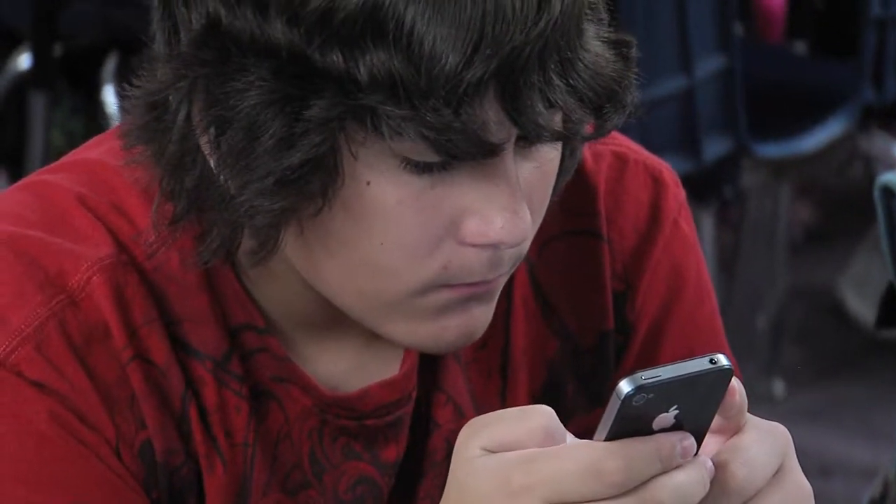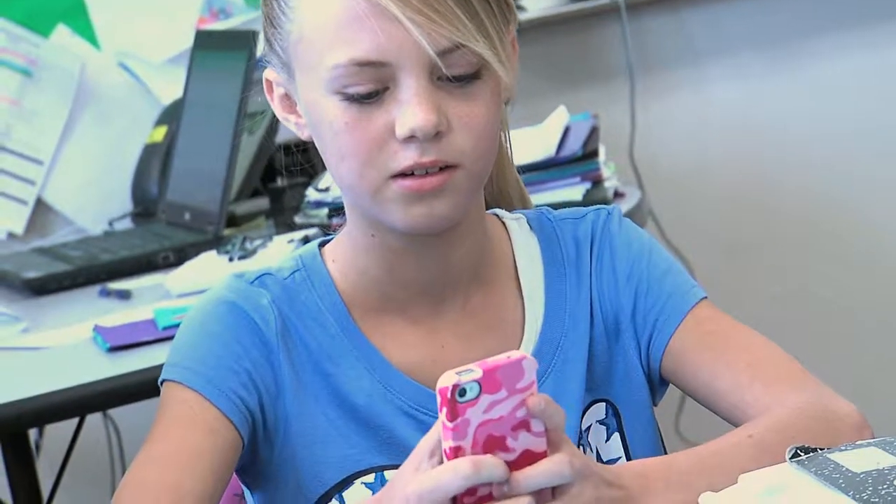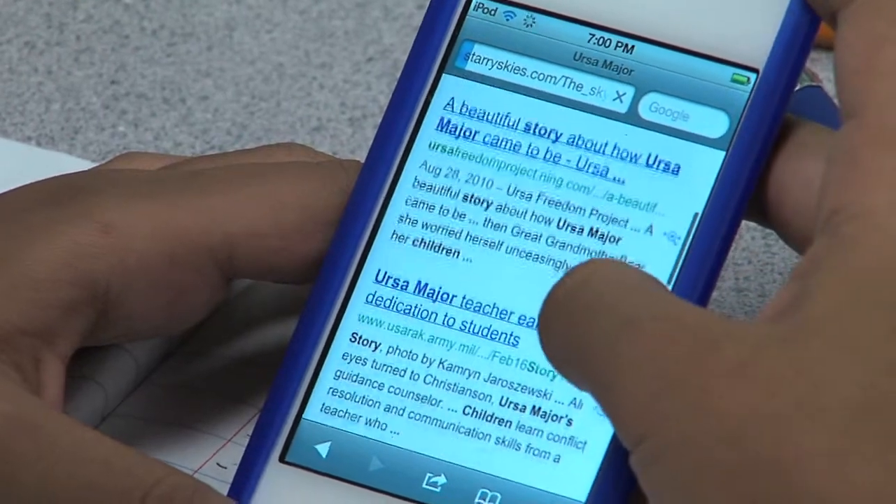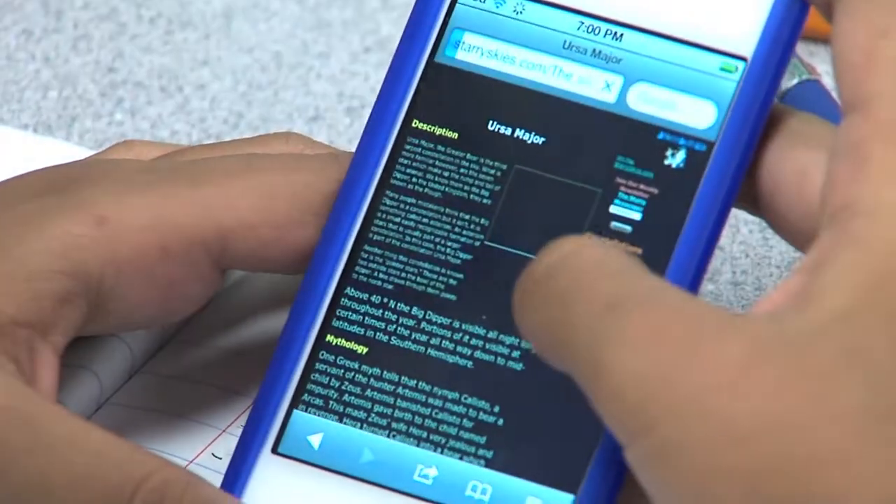Really they can use their device in any type of subject, any type of curriculum. In language arts you can do book studies, you can have kids reading on them. They have calculator applications and graphing applications for mathematics. For science I use it a lot for research. EduCreations is a great app that's also free. Edmodo is a wonderful app that's free and you can use those across the board in any classroom in any setting.